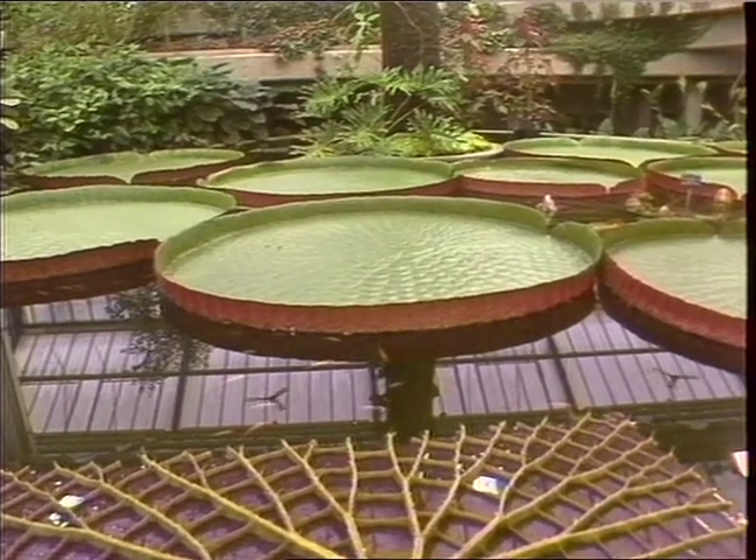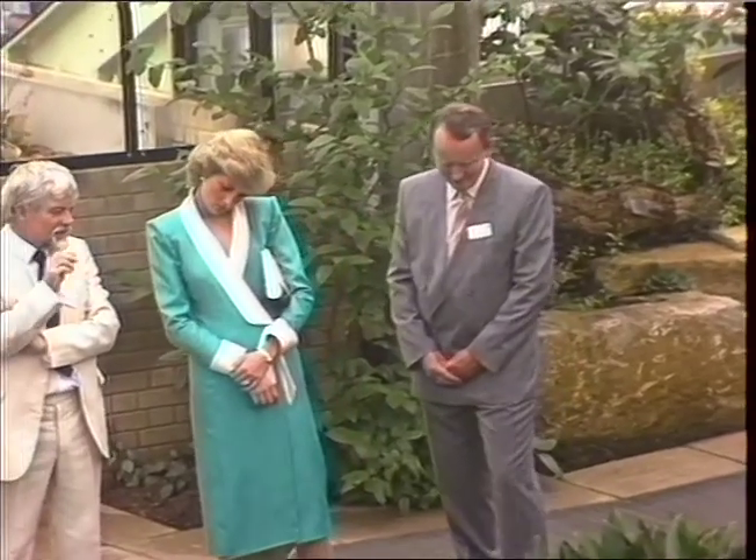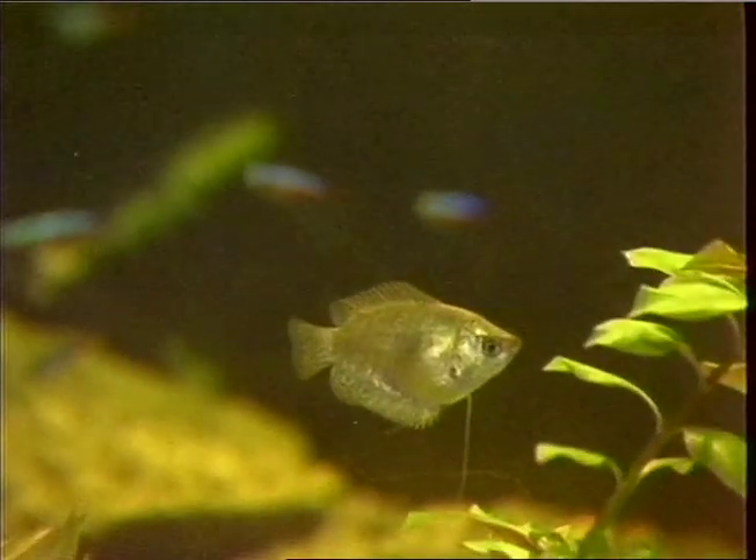The lilies only take two weeks to grow to this size and could easily carry the weight of Prince Harry or even Prince William, although it seems the princess didn't much like that idea. Tropical fish also feature prominently in the display, and every now and then strategically placed atomizer jets spray a fine mist of water for constant humidity.